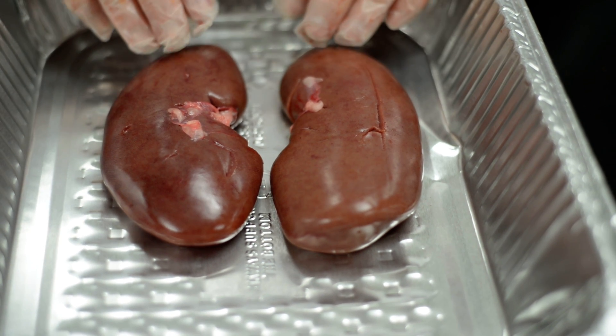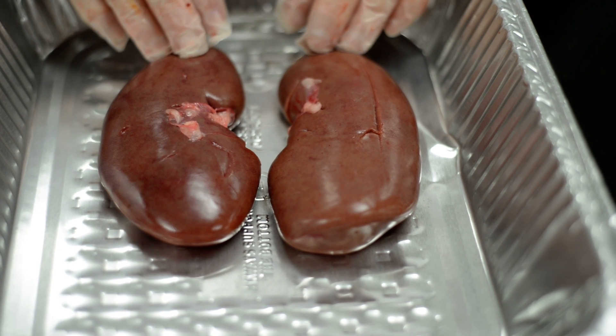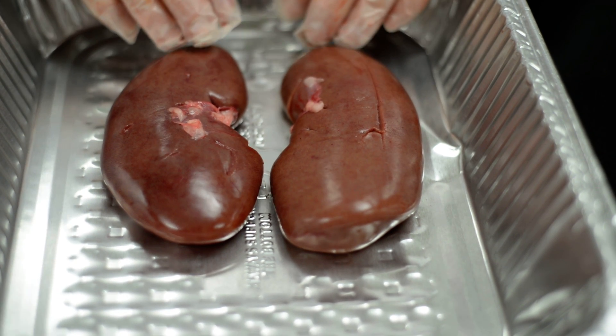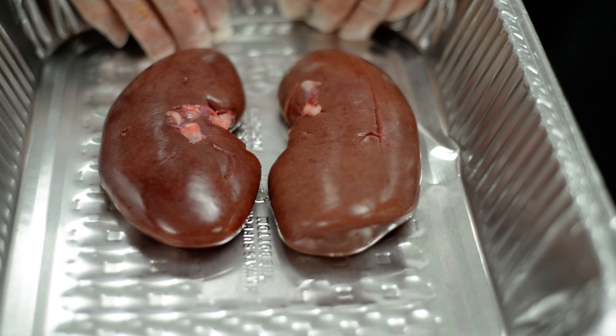Your kidneys help regulate your blood pressure. Obviously that's a big deal. Lots of people suffer with high blood pressure or low blood pressure, mainly high blood pressure, but that's regulated by the kidneys.